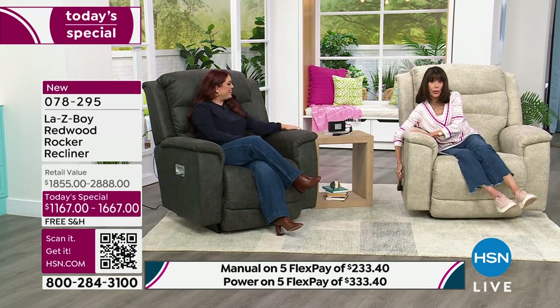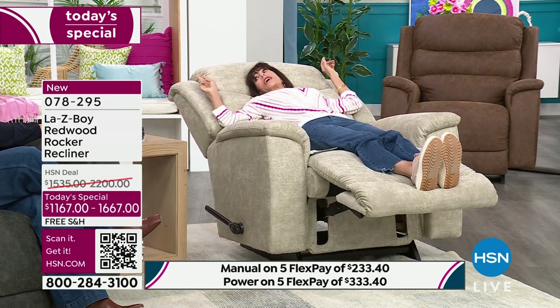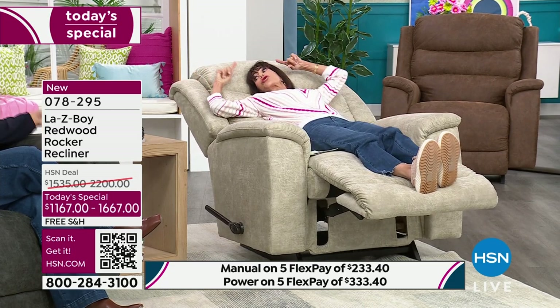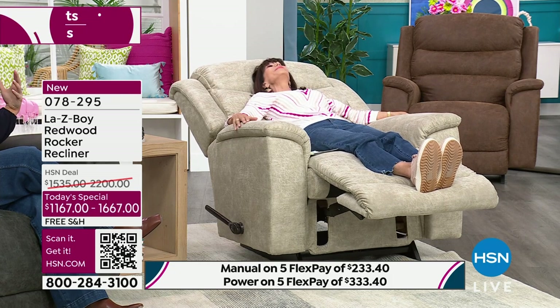We've had a lot of requests for a larger chair — about five inches wider. When fully extended it's almost the length of a twin bed. We have so many customers who may be recovering from surgery and need to sleep in their chair, or parents who end up sitting in the nursery all night. The manual clicks into about three different positions.